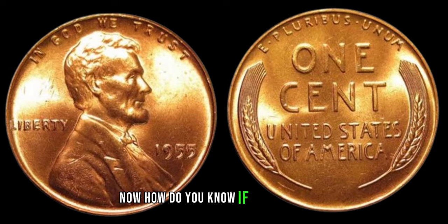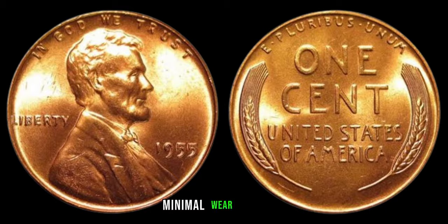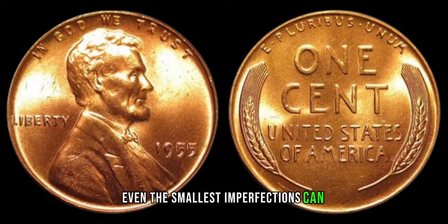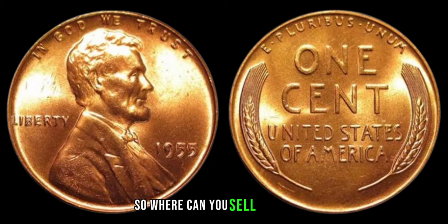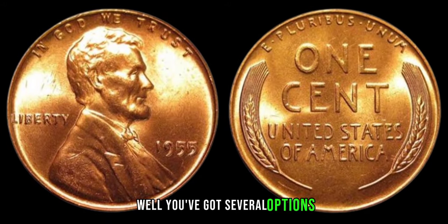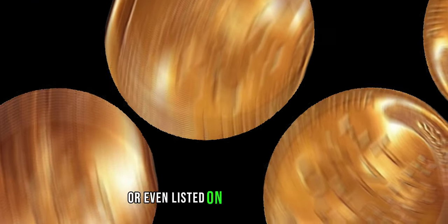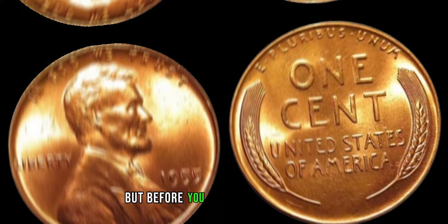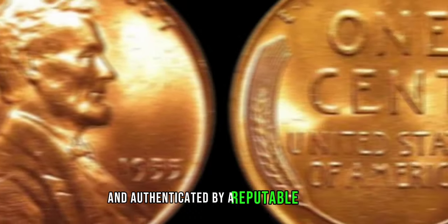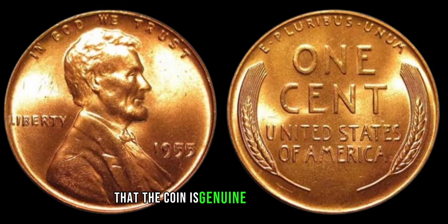How do you know if you've hit the jackpot with your 1955 penny? Look for crisp details, minimal wear and tear, and a distinct absence of scratches or discoloration — even the smallest imperfections can impact its value. As for selling, you've got several options: try local coin shops, attend coin shows, or list it on reputable online auction sites like eBay. Before you part ways with your valuable coin, it's crucial to get it certified and authenticated by a reputable grading service, ensuring both you and the buyer that the coin is genuine and accurately graded.